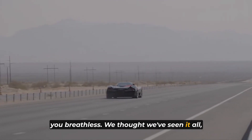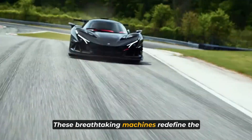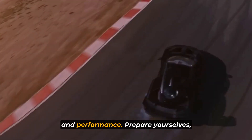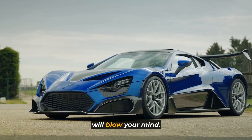We thought we've seen it all, but the automotive world never ceases to amaze us. These breathtaking machines redefine the boundaries of design, engineering, and performance. Prepare yourselves because what you're about to witness will blow your mind.